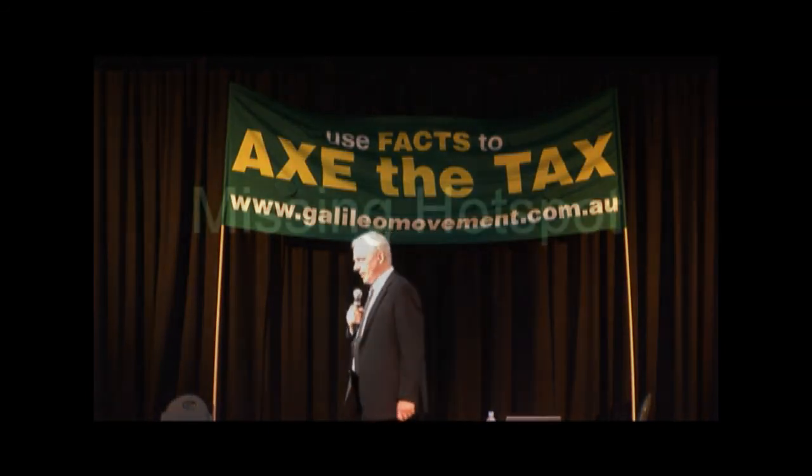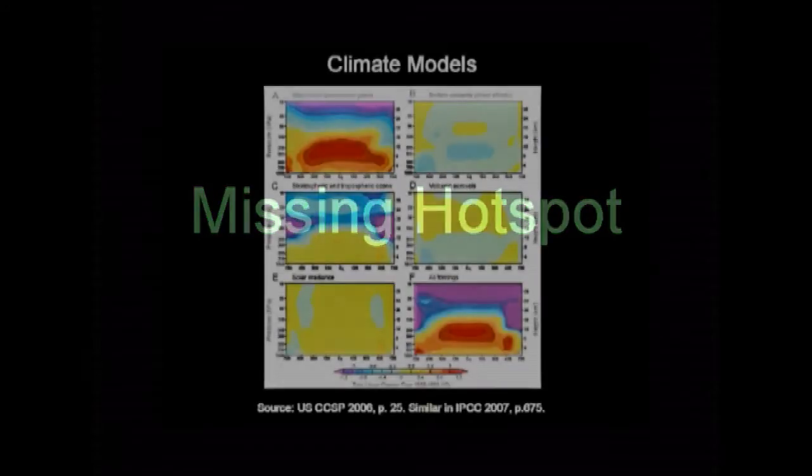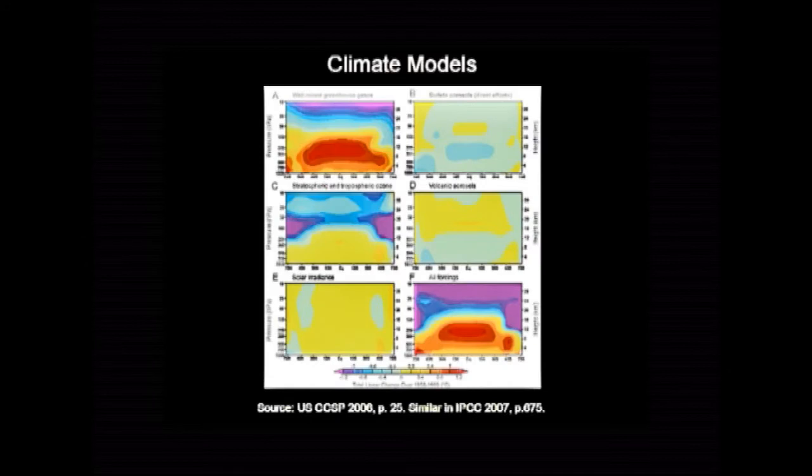Let's get to the core of the matter — the missing hotspot. This was the first of four bits of evidence. I'm only going to talk about this one; Christopher's going to talk briefly about the other three. But this is the first bit of evidence that should have alerted the climate science world to the fact that their theory was bunk. This comes right out of their own document.